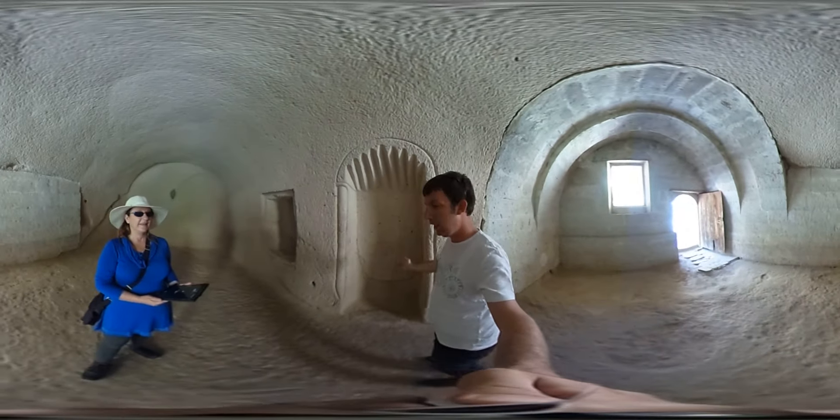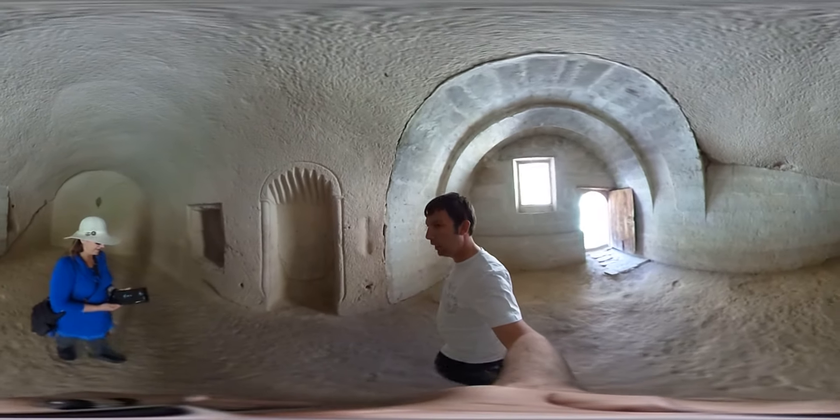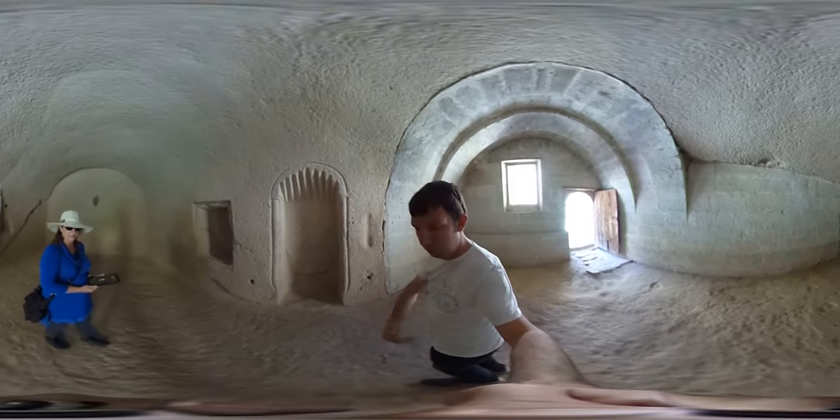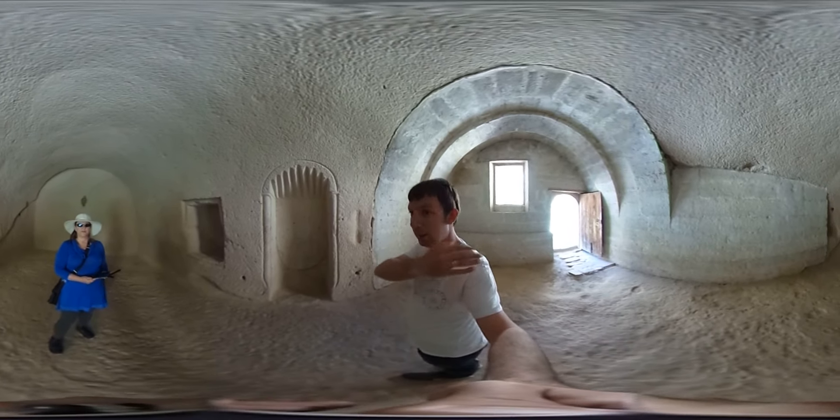The other worshippers stand behind him. They make a horizontal line from the left to the right wall, all next to each other. Another group stands about three feet behind, and so on back to the last wall.